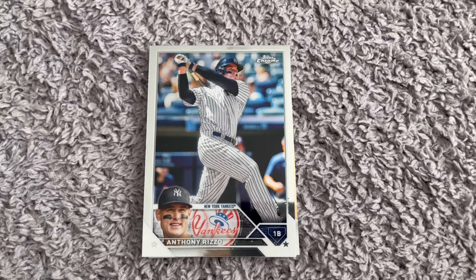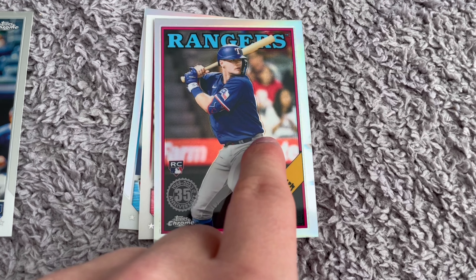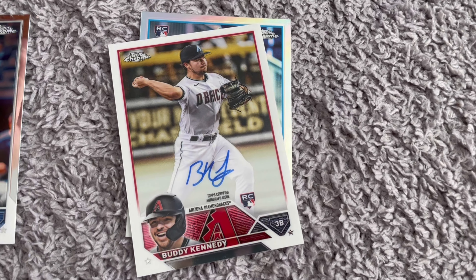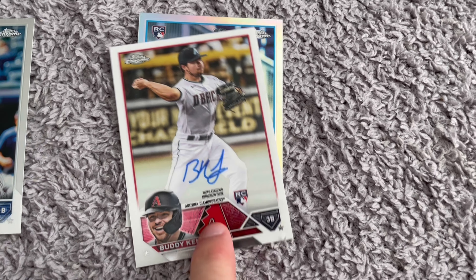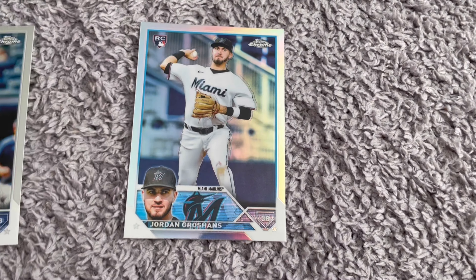Alright, we got an auto here. Let's see what we got. Is that Gallon? Carlos Carrera. At least I think we got an auto. Josh Jung — that's a nice one. Oh, no way... that's the... wrong guy. Oh, that hurts. Wrong guy. Hopefully we have a bigger auto then. Oof, not a good pack.